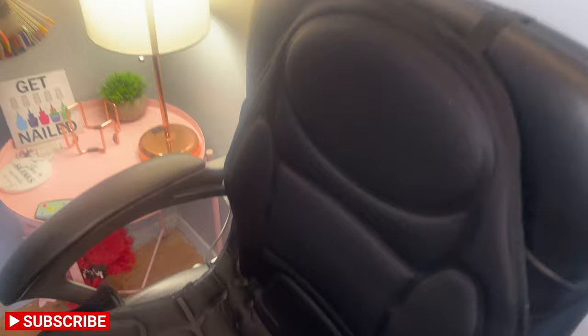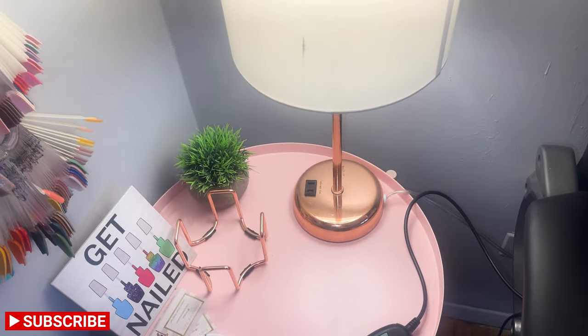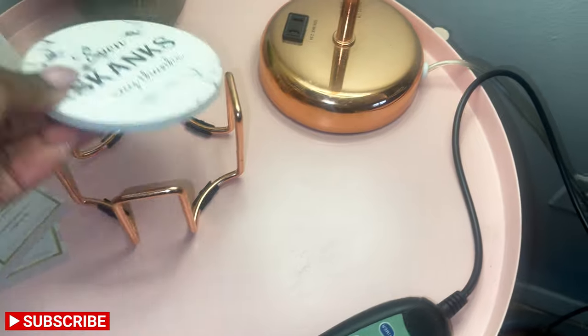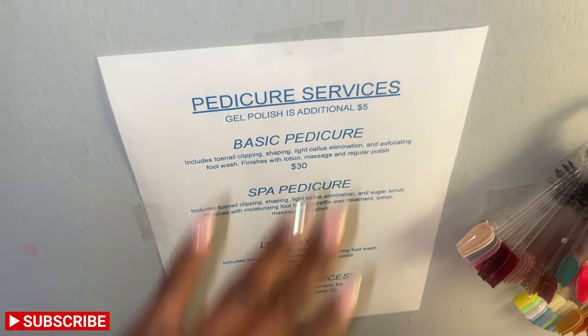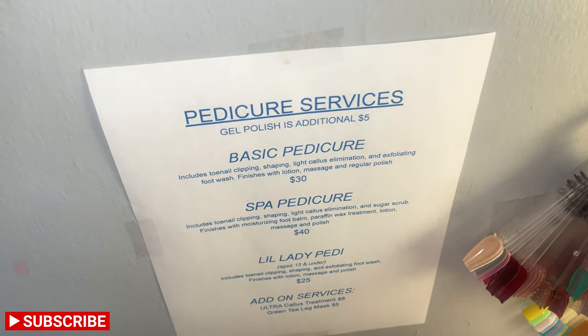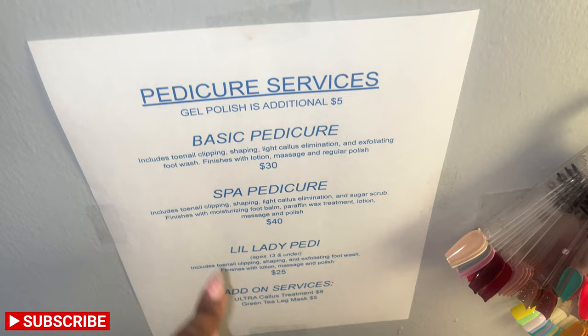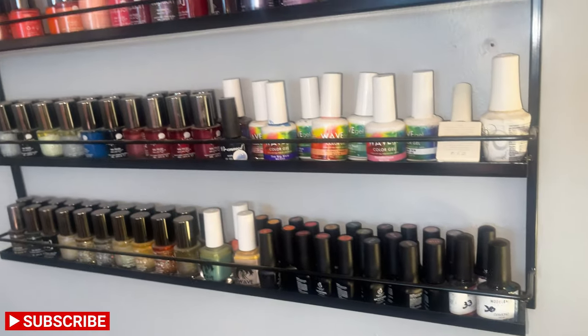Then we have my pedicure chair area — I have my little pink side table with a coaster, some cards, my sign, and all my swatches for my colors. I just started keeping my pedicure menu here so when clients aren't sure what they booked, I can hand it to them and say, 'What pedicure are we doing? Here you go, read it.' And my polish rack with all my little baby bottles — I am running out of space.